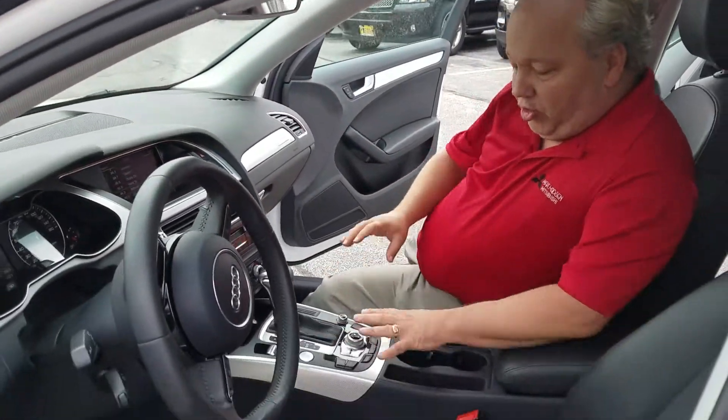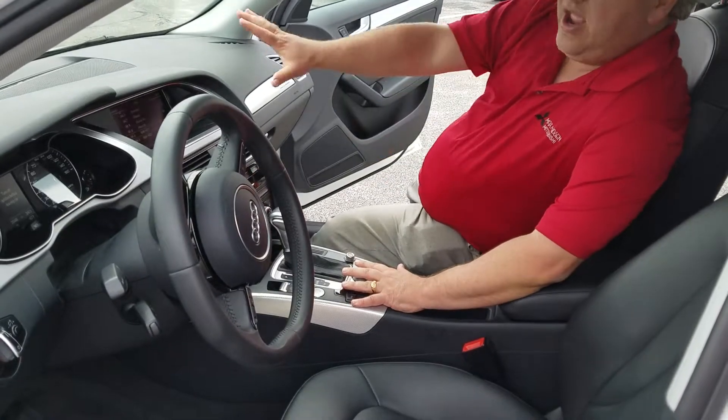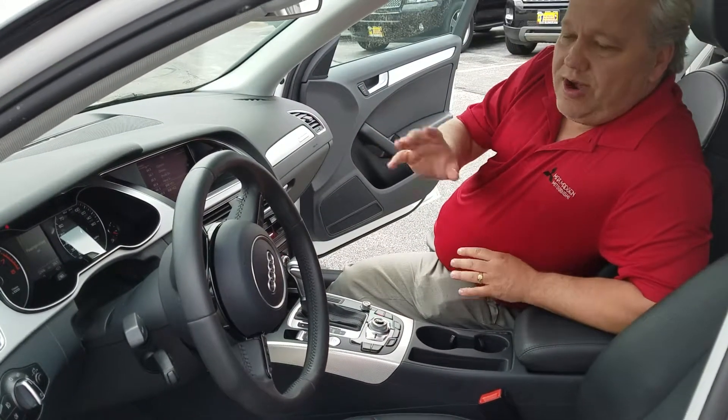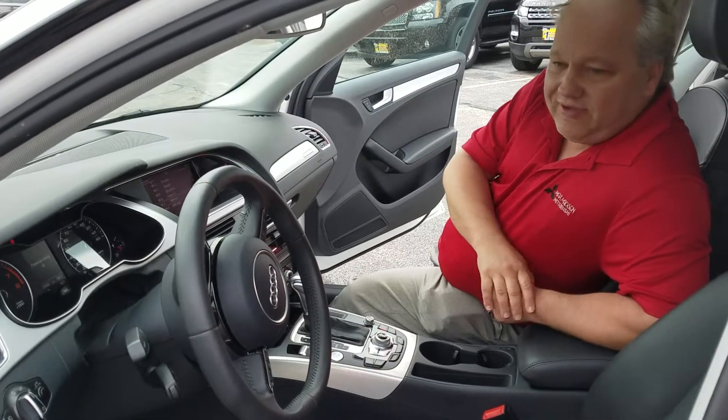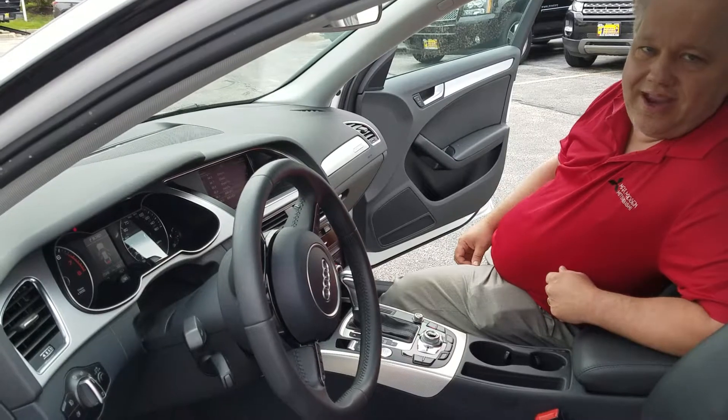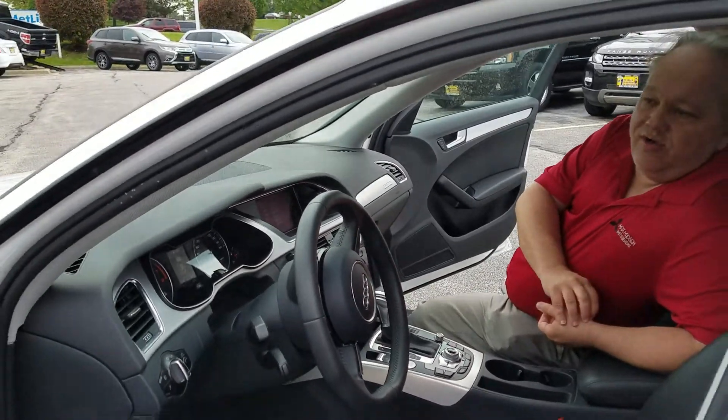You got all your controls right down here — you don't want to take your hand away and be looking around trying to feel what you're doing. You don't want to take your hand away too long, obviously. Anyway, leather seats, very well maintained. This thing almost looks brand new if you ask me.